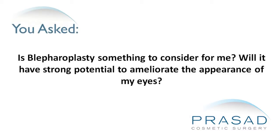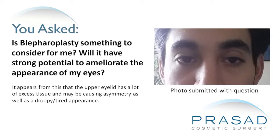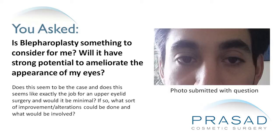Is blepharoplasty something to consider for me? Will it have strong potential to ameliorate the appearance of my eyes? It appears that the upper eyelid has a lot of excess tissue and may be causing asymmetry as well as a droopy, tired appearance. Does this seem to be the case, and does this seem like exactly the job for upper eyelid surgery — and would it be minimal? If so, what sort of improvement or alterations could be done and what would be involved?